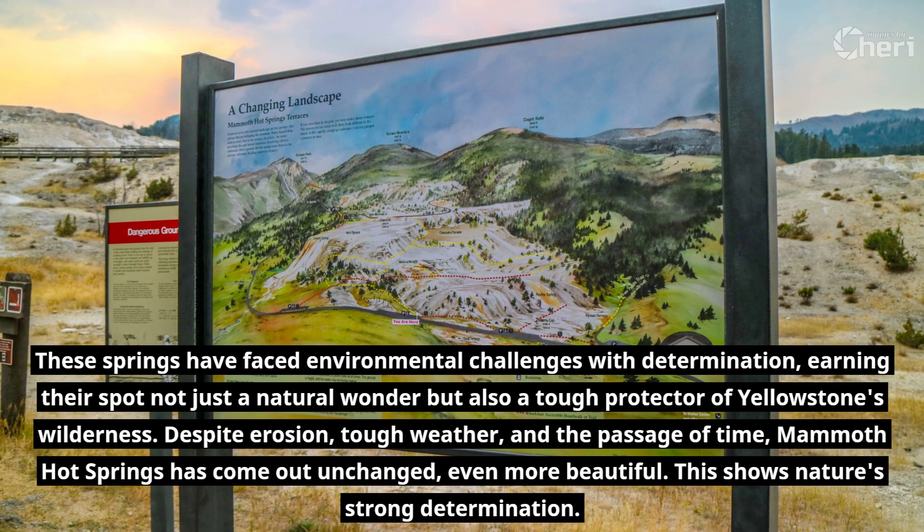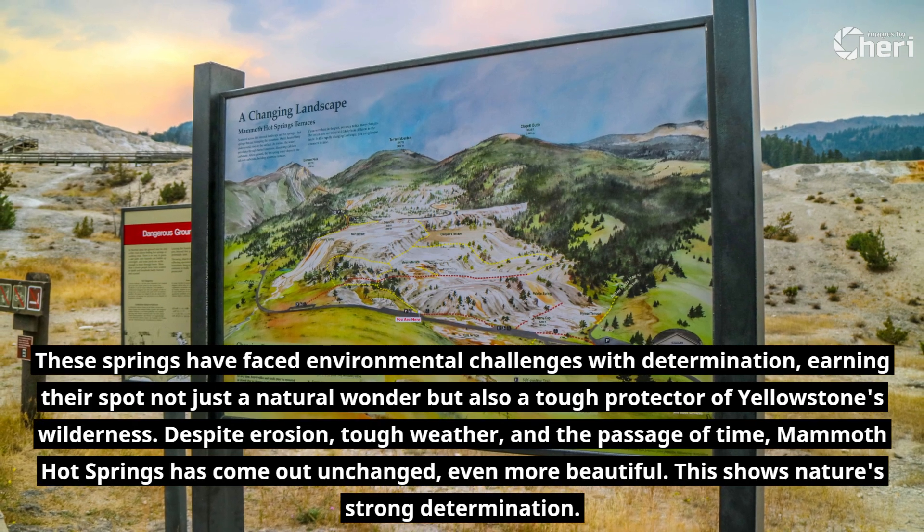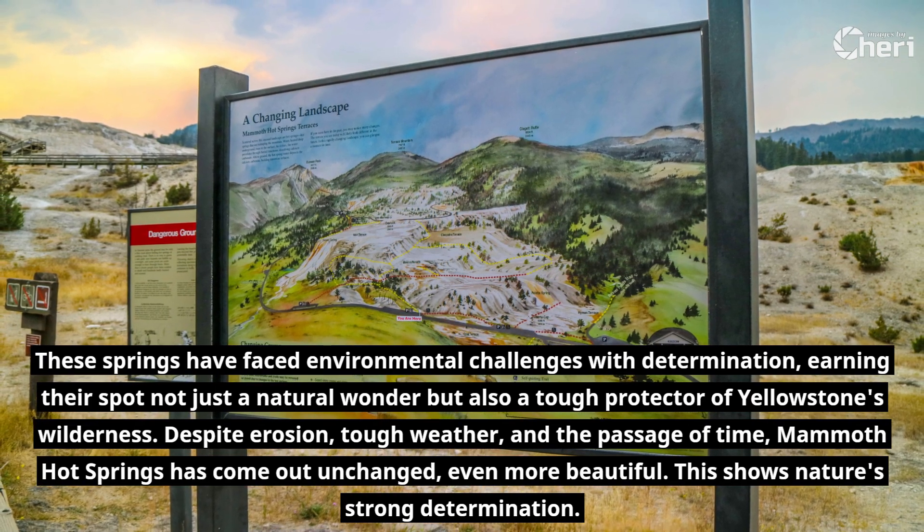Despite erosion, tough weather, and the passage of time, Mammoth Hot Springs has come out unchanged — even more beautiful. This shows nature's strong determination.